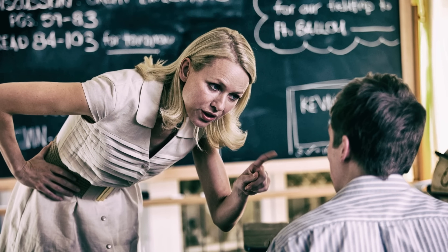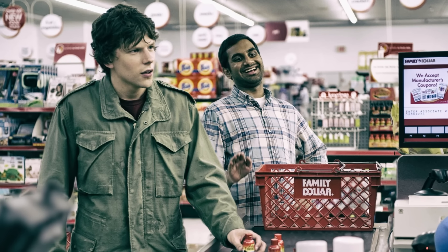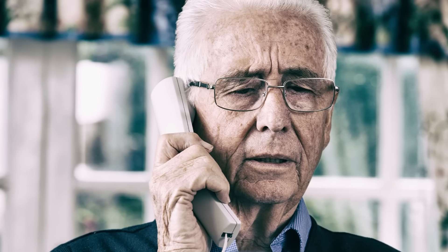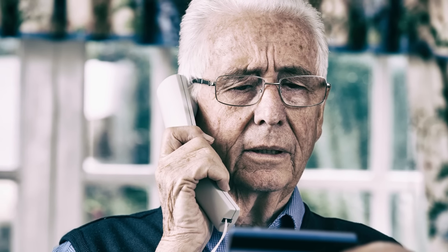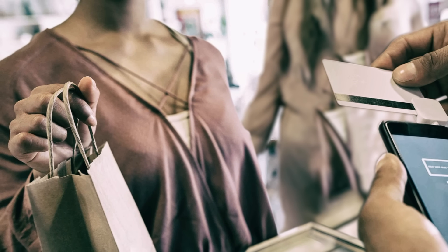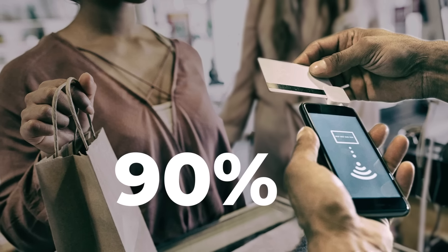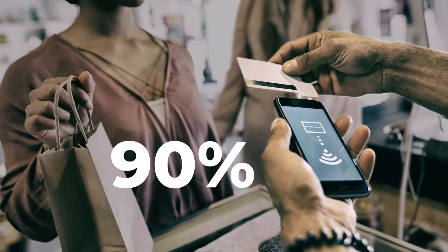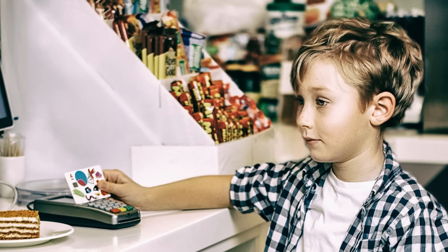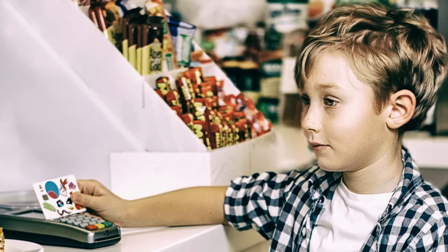When we were young, we often heard from our parents to study math so we could count our change right when shopping. With credit cards, however, fewer and fewer people have to worry about change. The pandemic became one of the things that further accelerated this transition. According to the FDIC, non-cash payments were made by 90 percent of customers as of June 2021. Today, every child knows what a bank card looks like, but not every adult knows how it works.